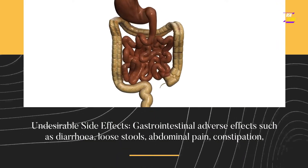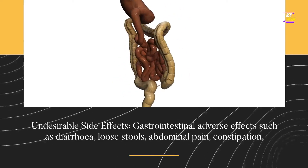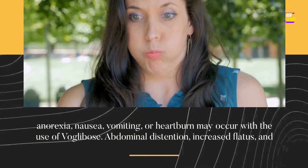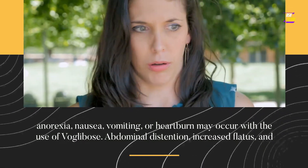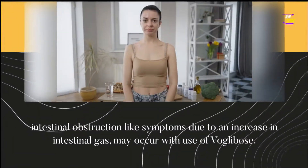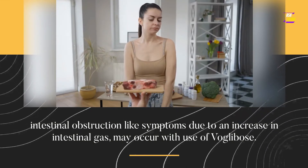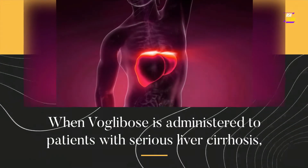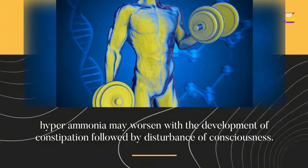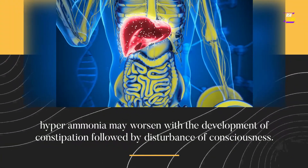Undesirable side effects: gastrointestinal adverse effects such as diarrhea, loose stools, abdominal pain, constipation, anorexia, nausea, vomiting, or heartburn may occur with the use of VoGlobos. Abdominal distention, increased flatus, and intestinal obstruction-like symptoms due to an increase in intestinal gas may also occur. When VoGlobos is administered to patients with serious liver cirrhosis, hyperammonemia may worsen with the development of constipation followed by disturbance of consciousness.